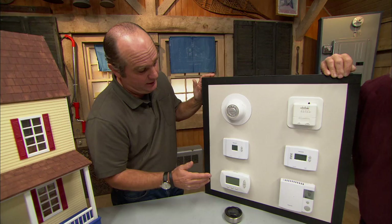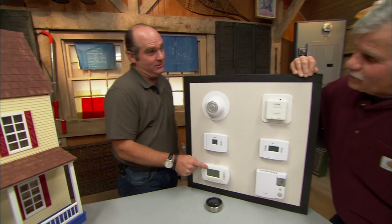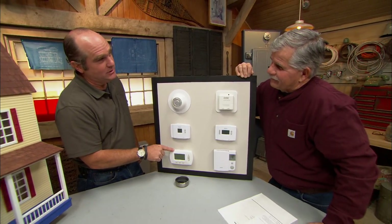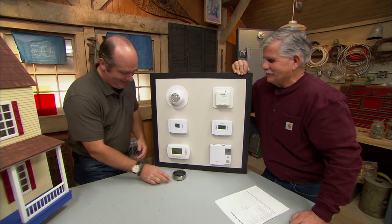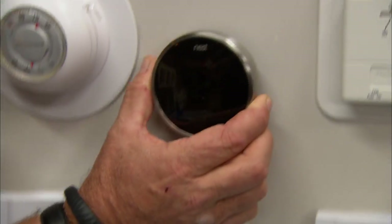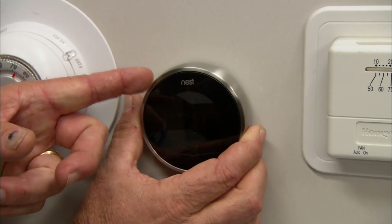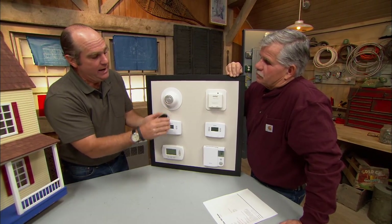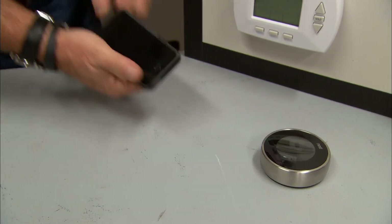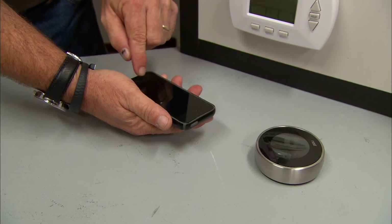With a programmable thermostat you can have different settings for different days of the week. The funny thing is more than 50% of these clock thermostats that are purchased and put on the wall never get programmed — you've got to remember to program it. Now here's a new offering: a smart thermostat. It sits on the wall, has a motion sensor, learns how you live in the building, and allows you to communicate with a smartphone so you can remotely program it or even tell it when you're coming home.